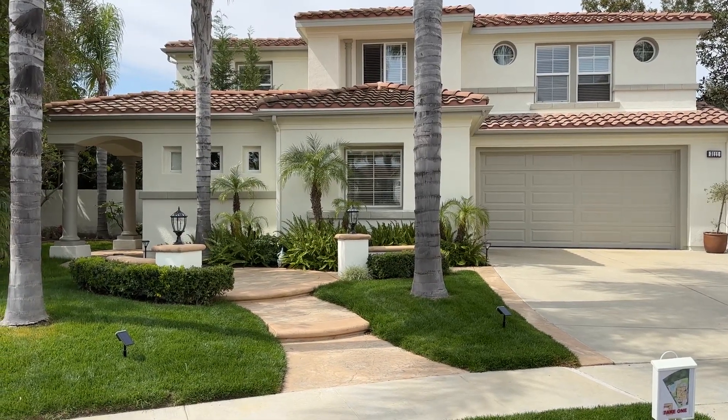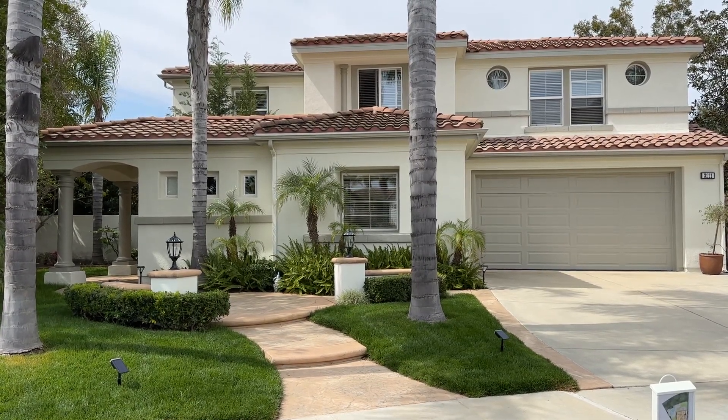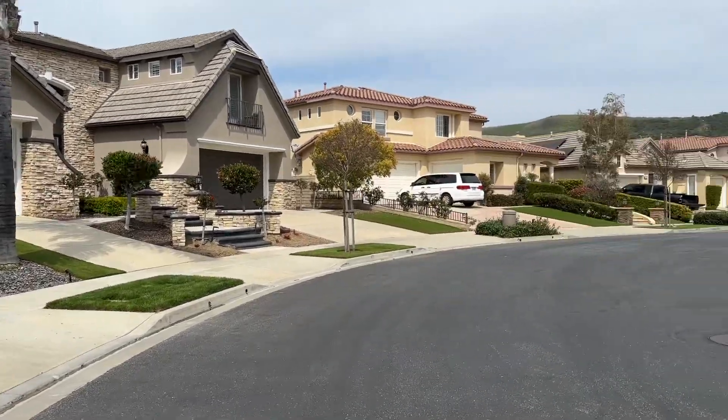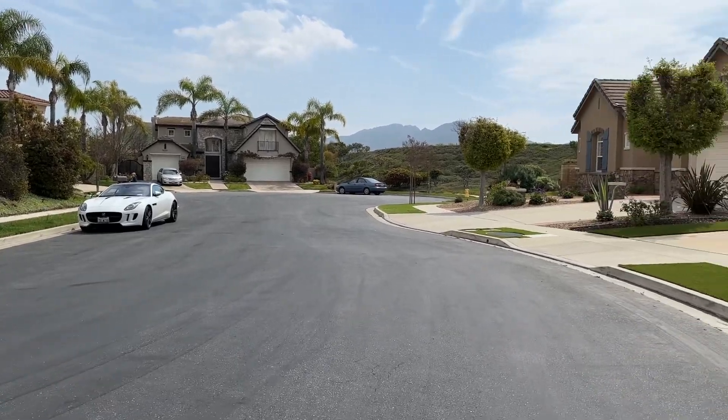3111 Eaglewood Avenue in the gated community of Woodridge Estates here in Thousand Oaks. It's one of the few guard-gated communities in Thousand Oaks — a 24-hour guard. It's a fabulous community.